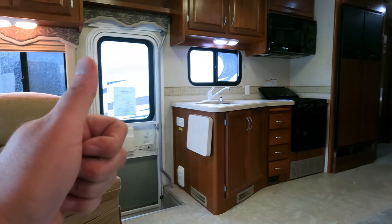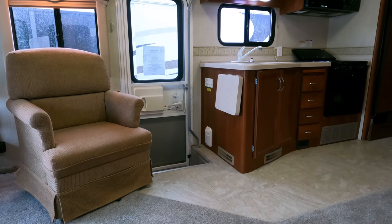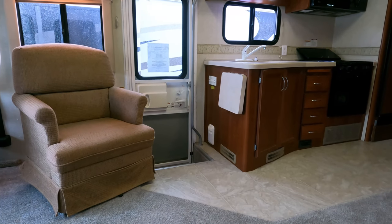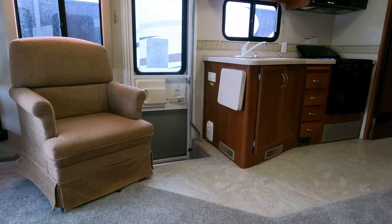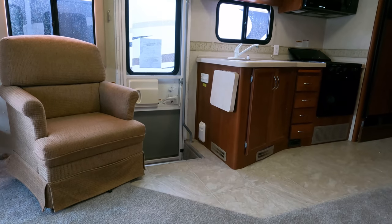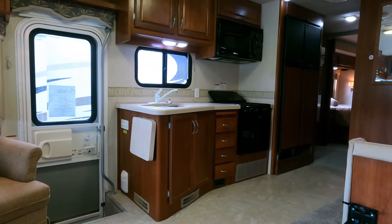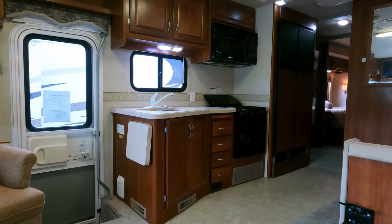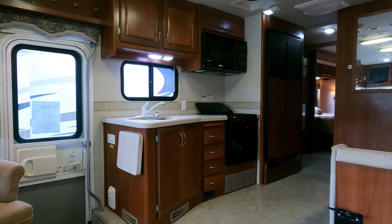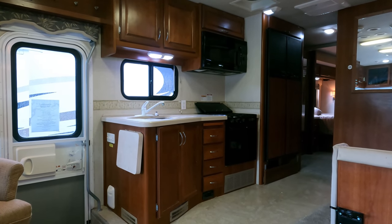Thank y'all for watching. We've been doing this for 53 years — the oldest licensed, bonded, insured RV dealer in the entire state of Georgia, right here in Ringgold, Georgia, basically a suburb of Chattanooga, Tennessee — about an hour and a half north of Atlanta. Three generations right here. Easy to find, hard to beat. We don't nickel and dime you — no dock fees, prep fees, or processing fees. Those can add thousands of dollars to a dealer's advertised price — we don't do that.